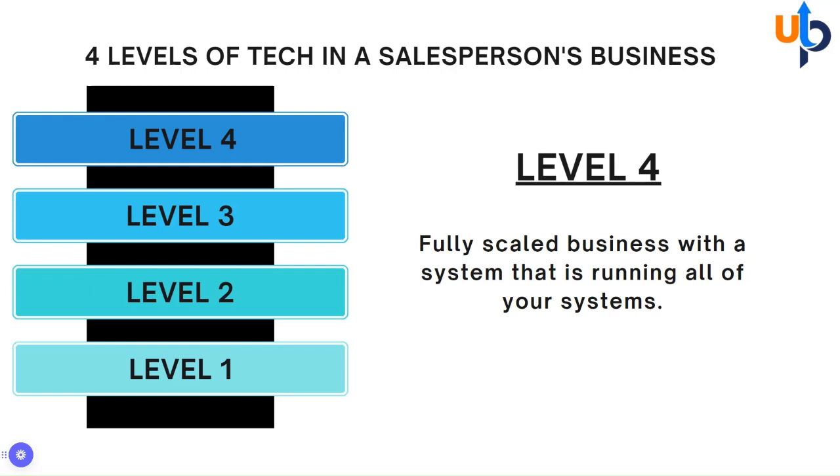I hope this helped give you a little perspective on the types of technologies out there and where you are and where you're growing with your business.